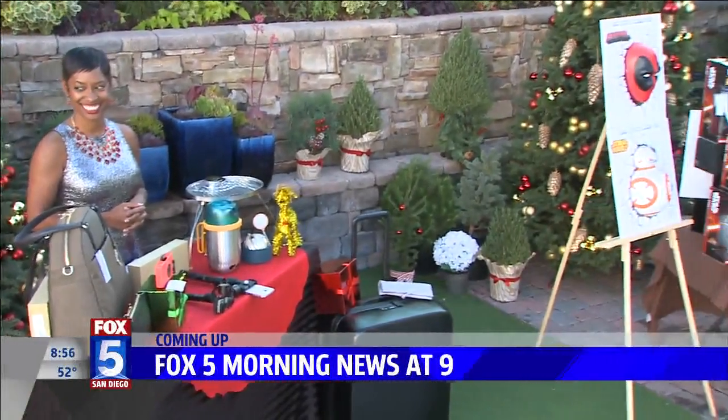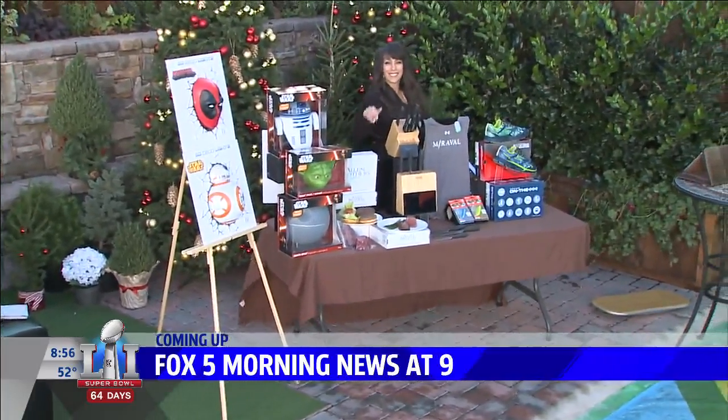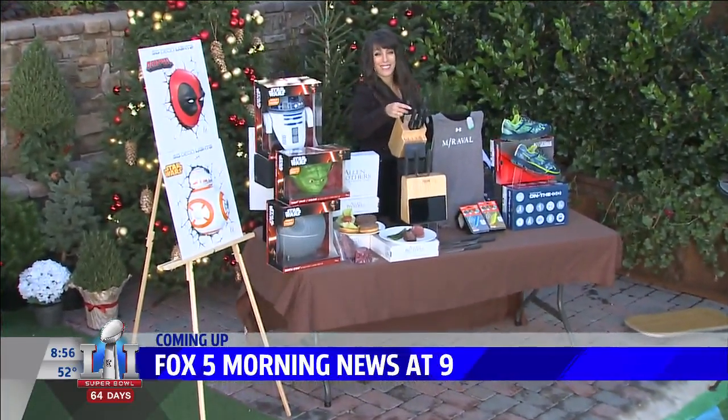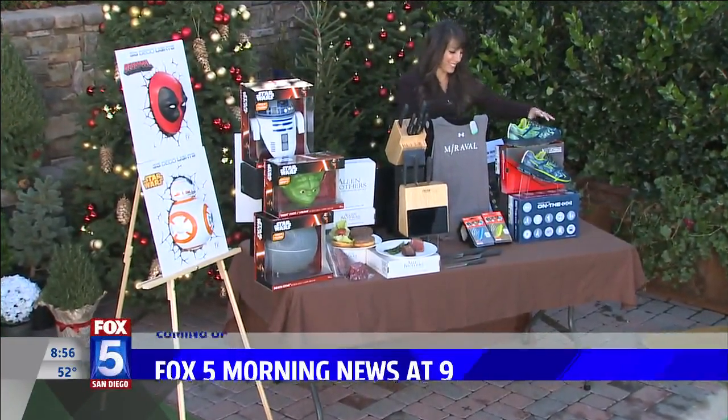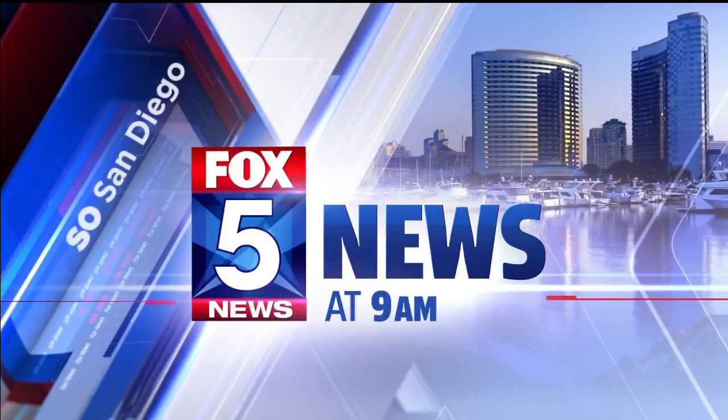Gifts for him — everything from a burger of the month club to portable speakers. Live from San Diego, this is the Fox 5 Morning News at 9.